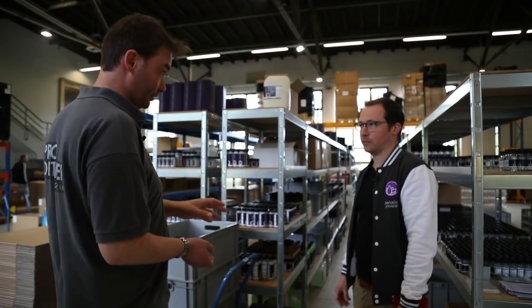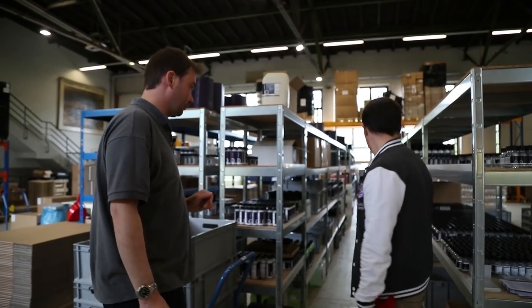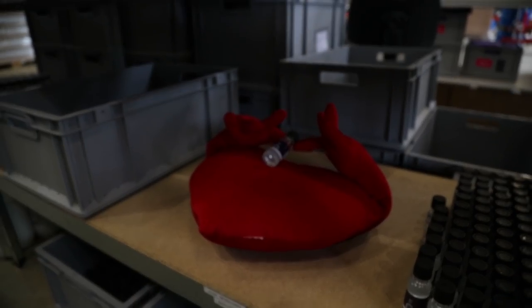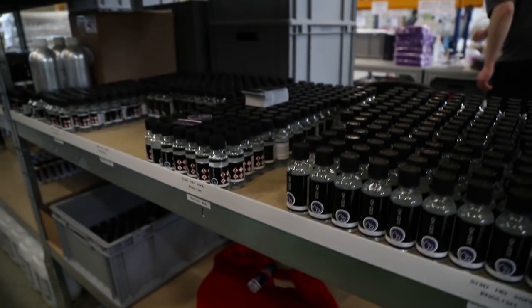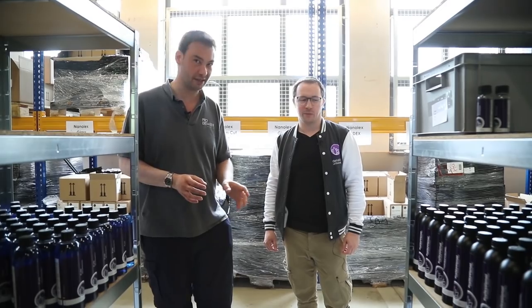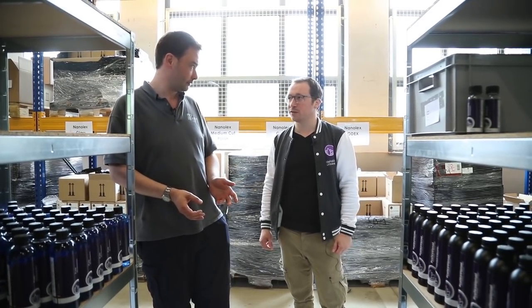Nanolex, as I've probably mentioned more than once, are ceramic gurus because you actually make your ceramics rather than importing them. I've just spotted behind you probably about £10,000 worth of ceramic coatings. We've been wandering up and down these aisles and I've been asking Florian about some of these products because I haven't seen them all myself — there is so much going on here.